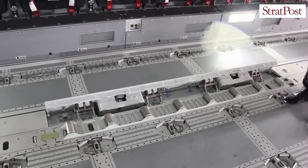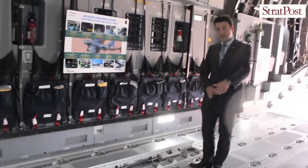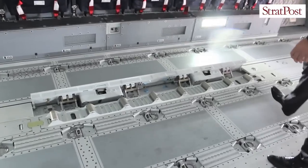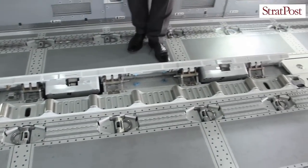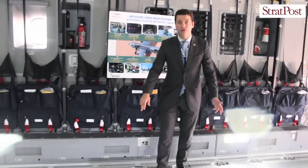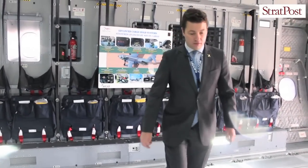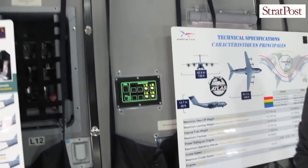In the A400M we can accommodate up to 9 pallets. Very easily, as I showed you before, we flip the flat floor onto a roller and then manually put the pallet in. This system is used to block the pallet and includes a series of X-locks which are electrically operated. From a panel on the side, we can very easily lock and unlock those X-locks.